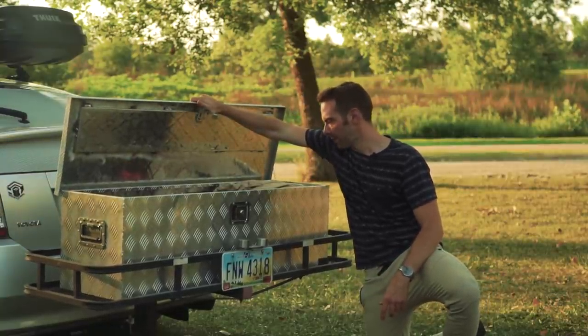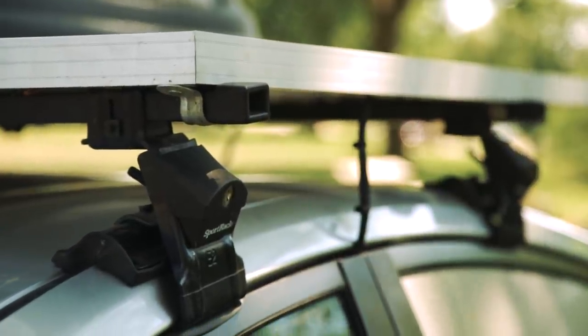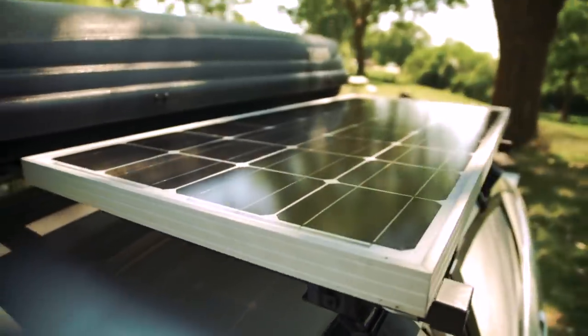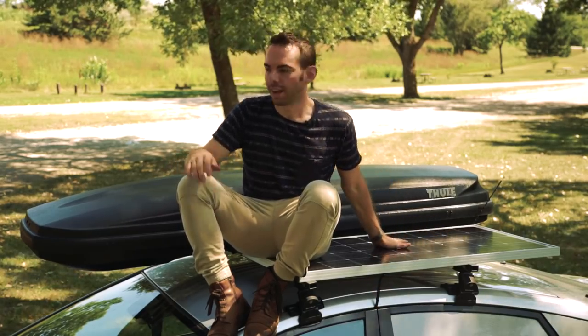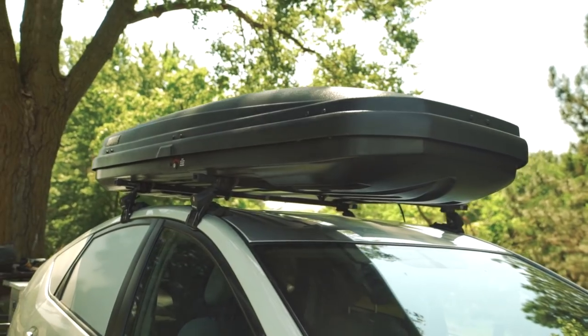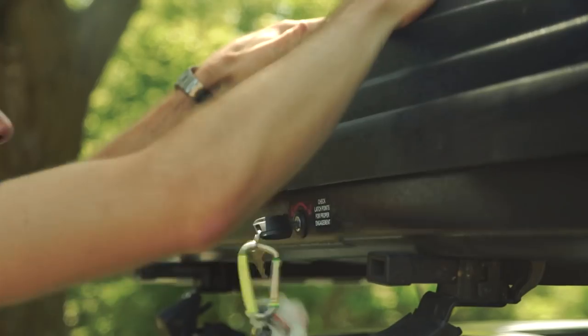Up on top I've mounted a universal roof rack system, and on that is a 100-watt solar panel which feeds into a deep cycle battery on the inside. On the other side of the roof rack is a fully locking cargo system, so that gives me some secure storage on the outside of the vehicle.